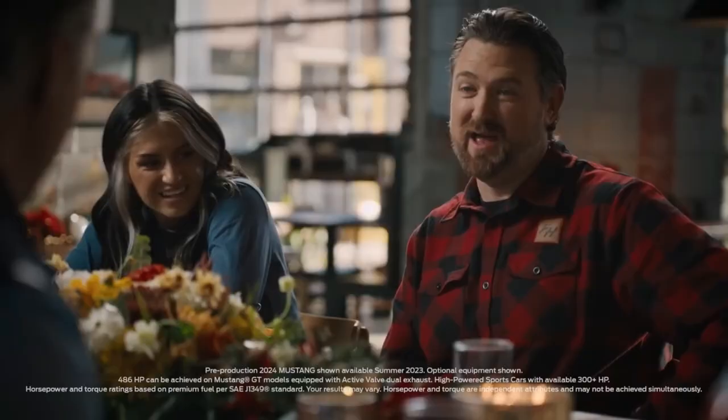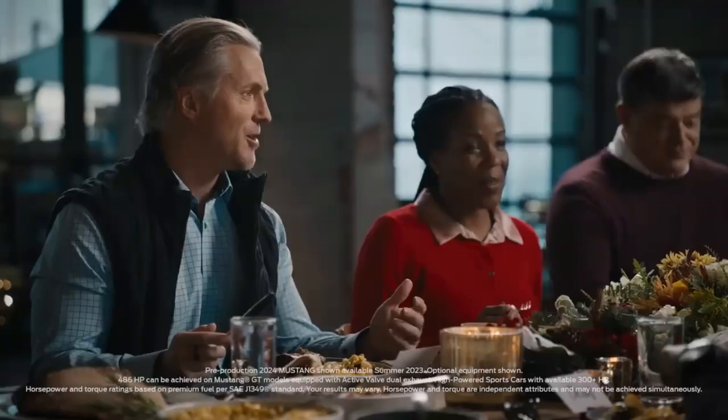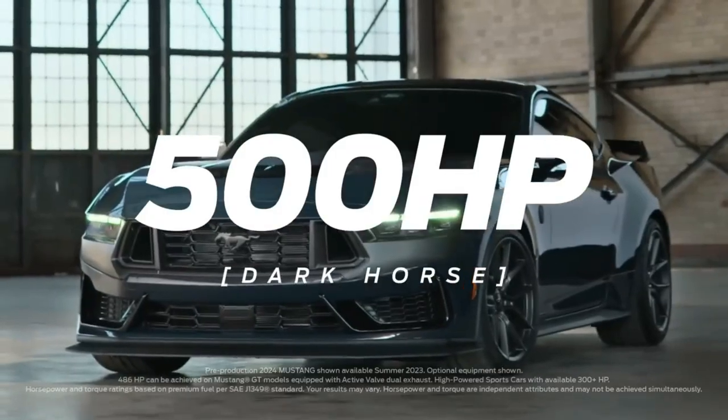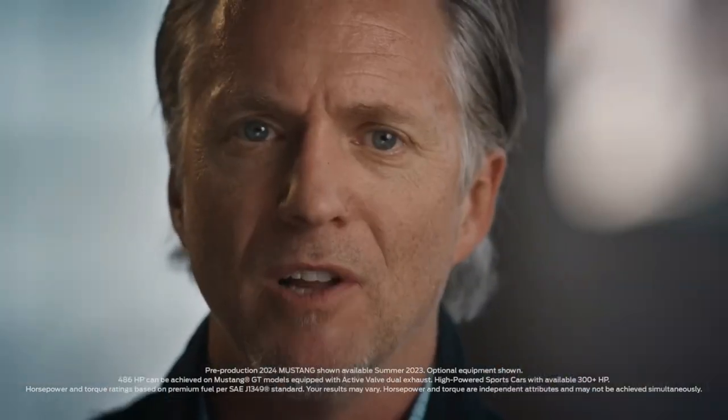The engine team is phenomenal. As soon as you fire it up, it's certainly going to wake you up. Find a Dark Horse — 100 horsepower per liter, 500 horsepower. By far and away the most powerful naturally aspirated V8 we've done. Many of our competitors are saying the days of the V8 are over. We're saying not even close.